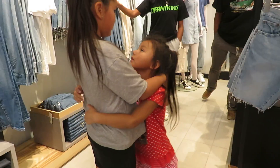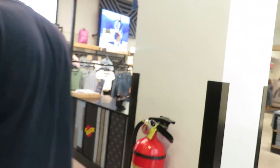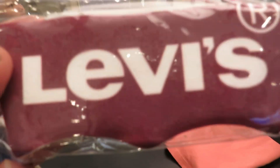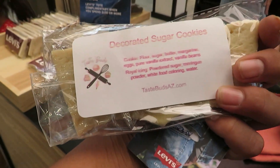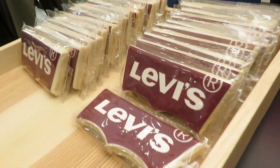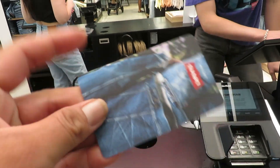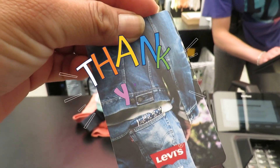These kids are getting a little out of hand, so we're going to go ahead and check out. I just purchased two items — it's getting a little crazy, so we'll check out. Look at these free adorable cookies — these are craftily made by Taste Buds AZ, so I would tag them. These are so cute! The girls are getting their own cookies and there's a large selection. Thanks to Arrowhead and the marketing team for allowing us to shop here at Levi's for the pre-opening day!